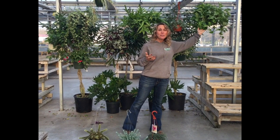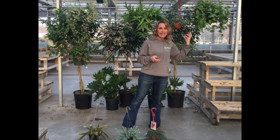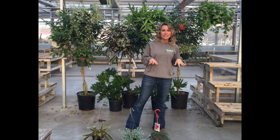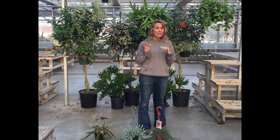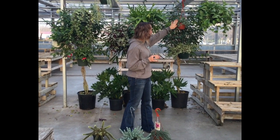This is pothos. Pothos is really probably one of the most well-known plants you put in a hanging basket, and for good reason. This pothos will trail all the way down to the floor. It is super easy to prune, very low maintenance, doesn't need a lot of water, and it doesn't need a lot of light. For some of you that live in an apartment with small windows, that would be a perfect plant for you.